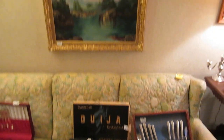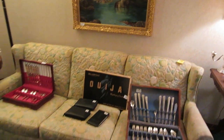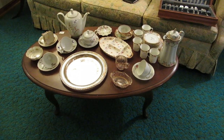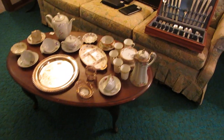We have a really classic-style Ouija board and a real painting in a really nice gold frame. We have tons and tons of china — a lot of it's Noritake, or it's Old Nippon with the Old Nippon marks. We have a Nippon chocolate set.